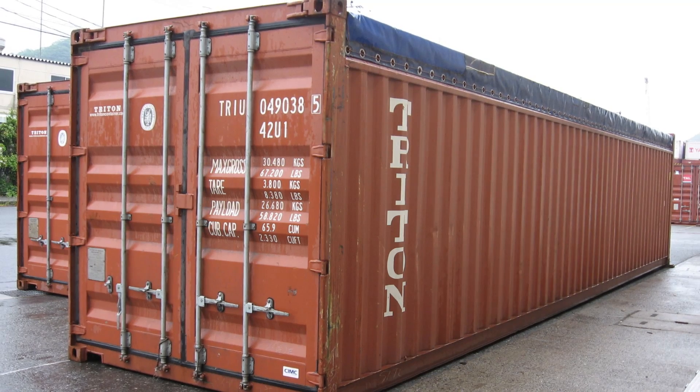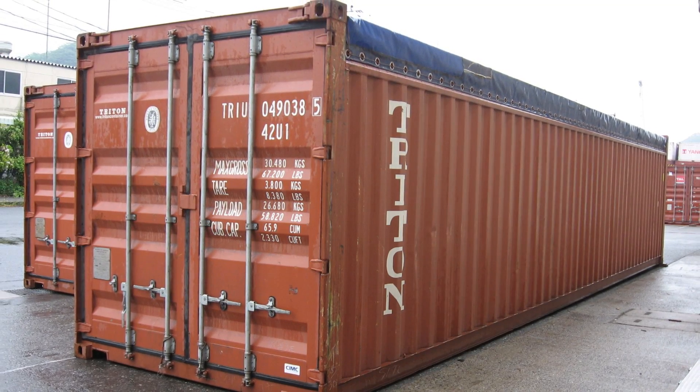Right off the bat, let's talk about what container farms are. Container farms are a big term that describe a few different kinds of farms out there. The majority of container farms are built inside of used freight containers, and that's what we're going to talk about today. However, there are some companies that are building customized containers that are more like prefabricated buildings or grow rooms than a shipping container. So that's an important thing to understand.